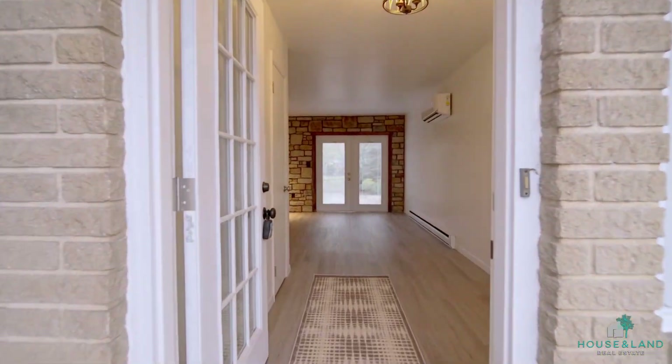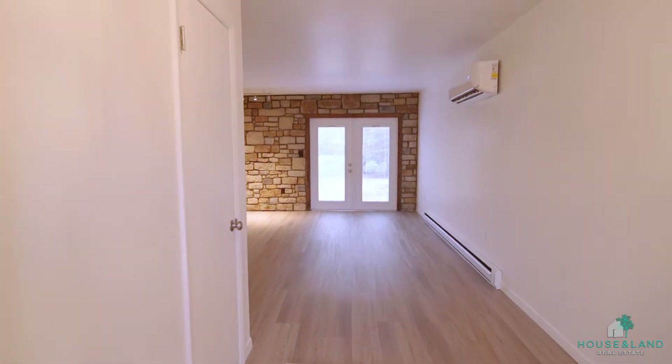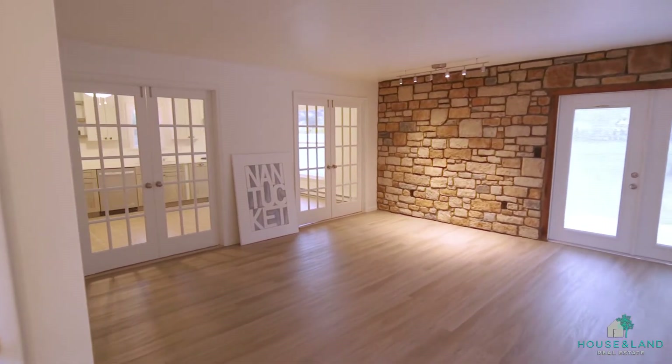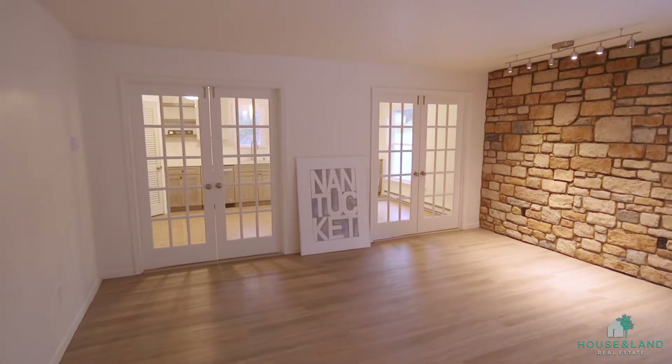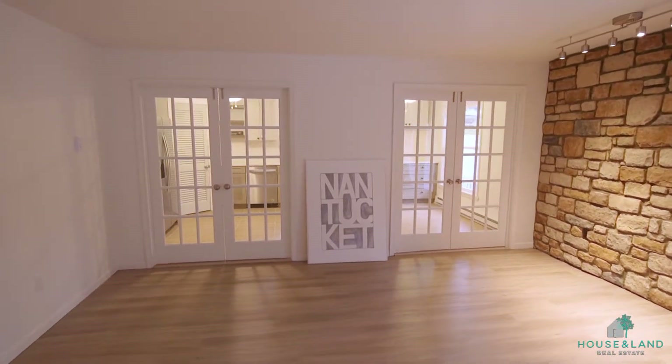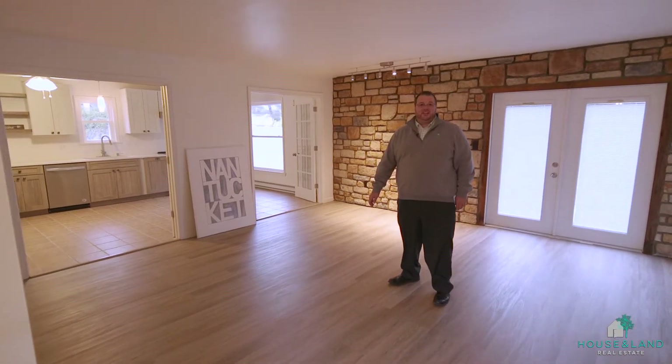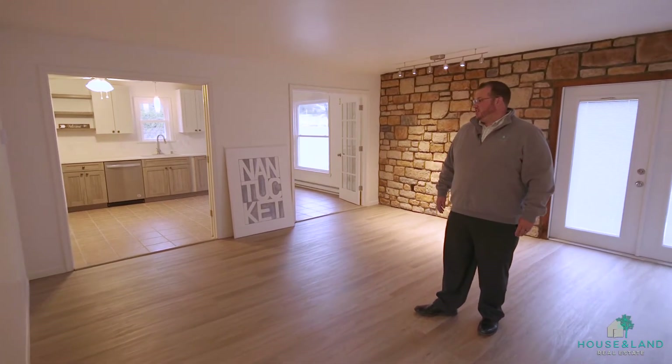As soon as you enter the home, you're going to notice that every single thing has been redone. Brand new floors, fresh paint, updated bathrooms and kitchens. But we're going to start here in the living room — a huge, nice big space with two French doors leading into the completely remodeled kitchen.